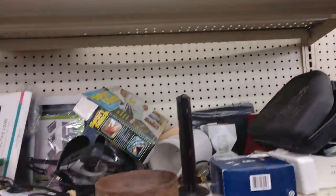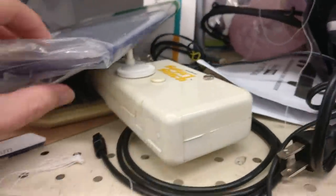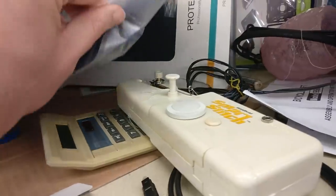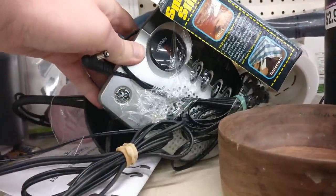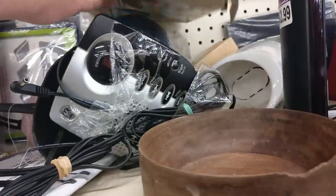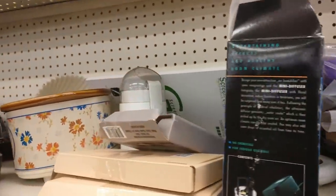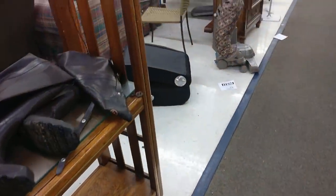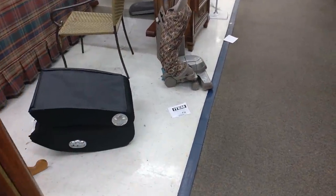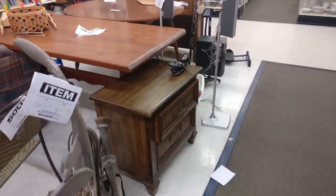Let me know if you see anything you would have picked up in this pile of junk. There's a GE answering machine that may have been worth picking up — those are going down in value though. A few years ago you could make a lot of money on answering machines and phones; you still can, you just have to pick the right ones.